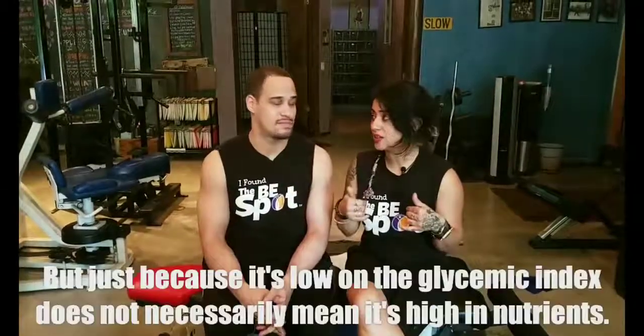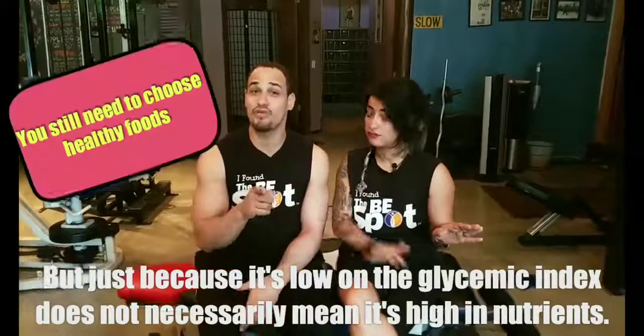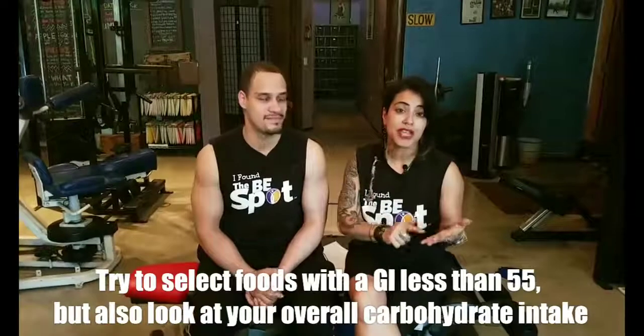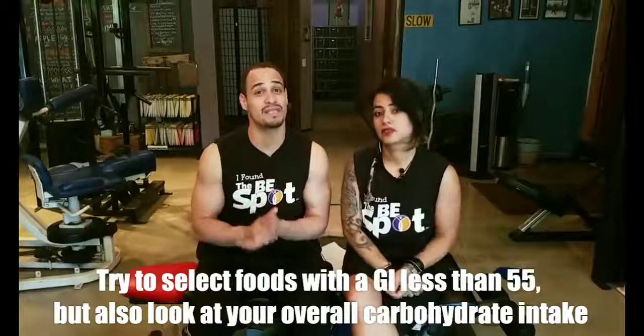Hold up though — just because something is low on the glycemic index does not necessarily mean it's high in nutrients. You still need to choose healthy foods. A good rule of thumb when planning your meals is to be sure that your components have a GI less than 55, and that they are minimally processed foods.